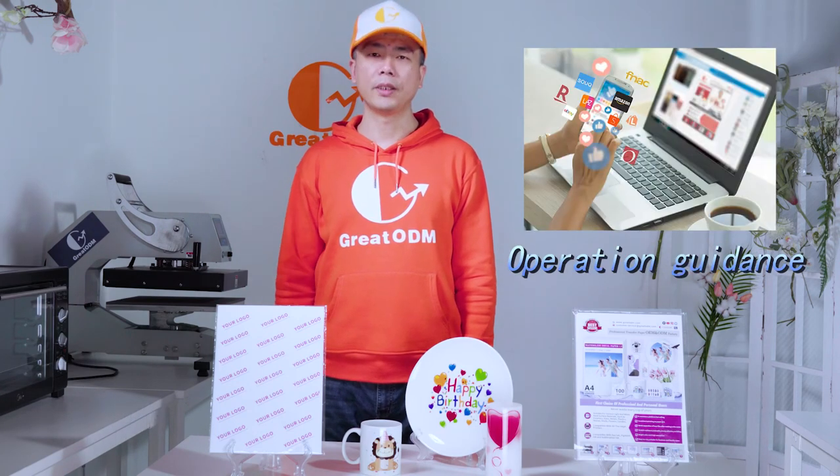You will get free branded design support, online and offline operation tools, and customized specific features based on your e-commerce requirements.